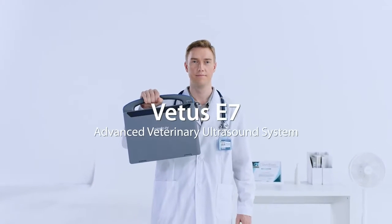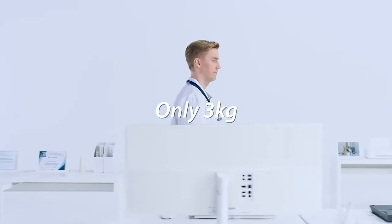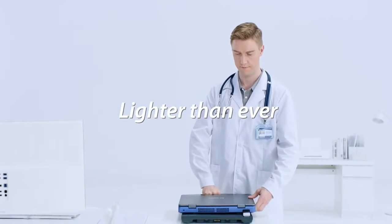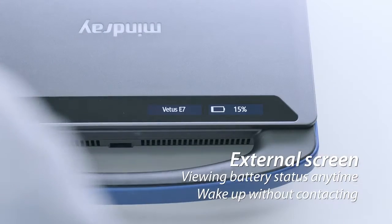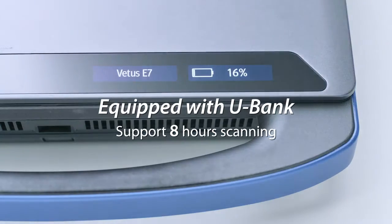Vetus E7, an advanced veterinary ultrasound system. Only 3 kilograms, lighter than ever. Move your palm and activate the power bar. Equipped with U-Bank, it supports up to 8 hours continuous scanning. Portable and precise to go.